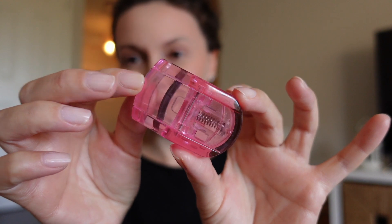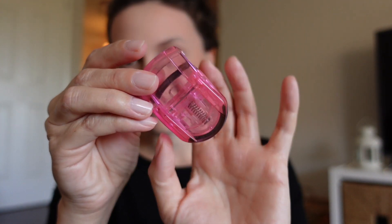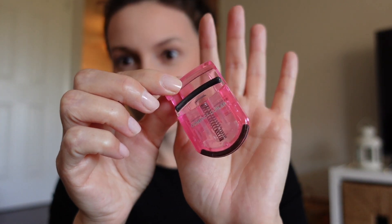This is a little eyelash curler I bought maybe a decade ago at a Japanese market, and it still works. I love it because it's so compact, and it's pink, and it's adorable.